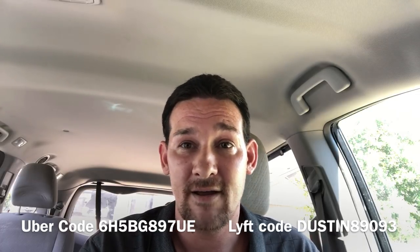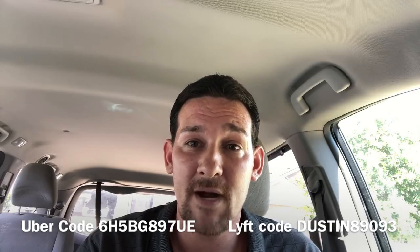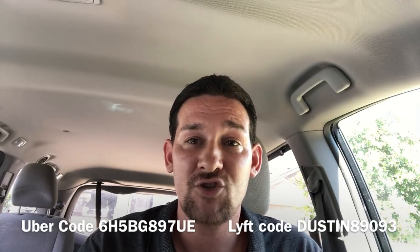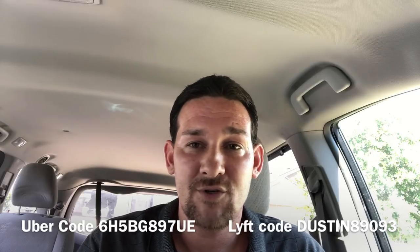First off, if you open your Uber app, go to Account, then Settings — there's a feature in there called Share My Ride. That way you can make sure someone is tracking you and seeing where you are at all times while you're out there driving. iPhone has Find My iPhone, and Android has other apps you can use, but make sure you're doing this.